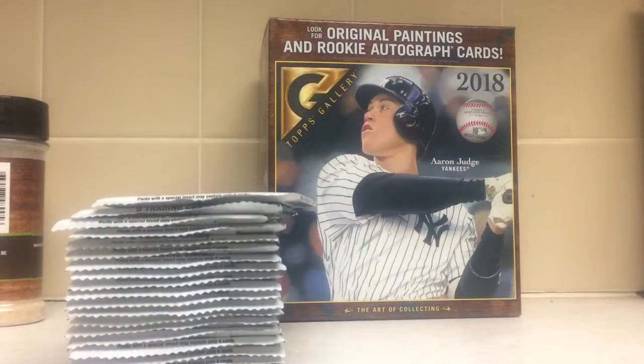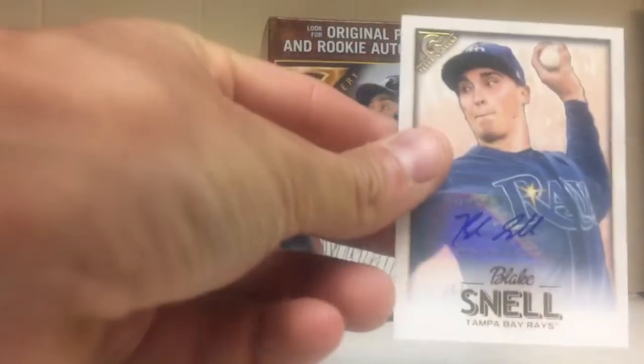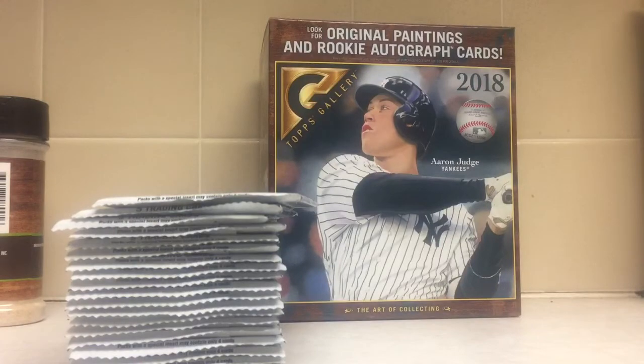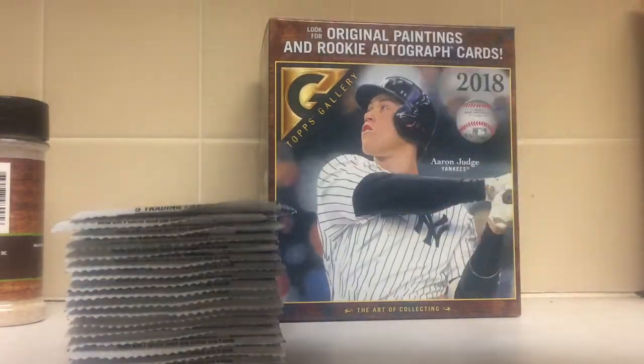It's actually my second box. My first box sucked so bad I had to share it because I got a Daniel Mengden and a Blake Snell — those are my two autographs. No color variation, no numbering or anything. But anyway, let's see what we can do here.